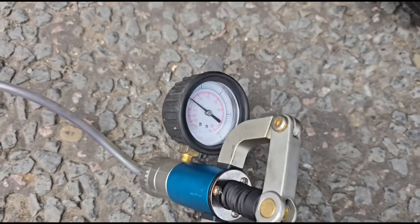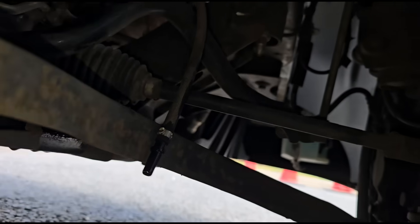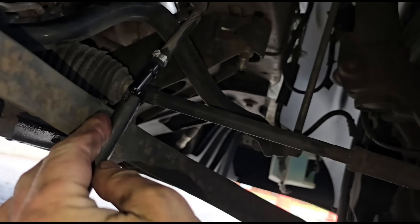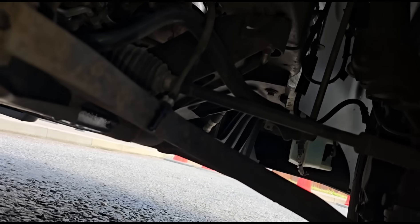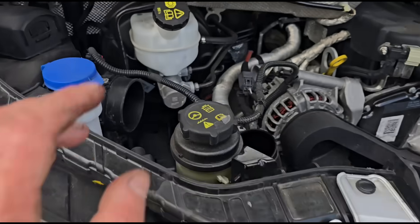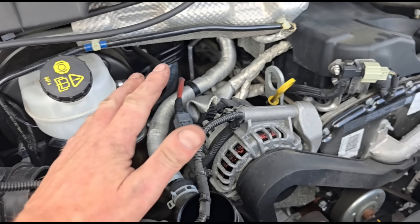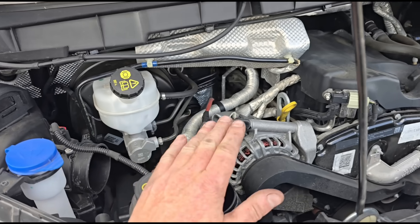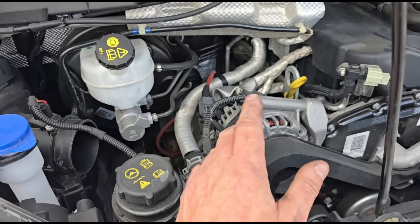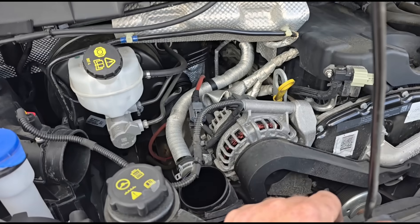Surprisingly, the vaporizer isn't blocked - we've tested it by connecting to the fuel line and it's clear. So: vaporizer not blocked, DPF only slightly blocked at idle, but at 3000 RPM we have around 170-180 mbar pressure where it should only be 40 to 60. So we're going to clean out the DPF.